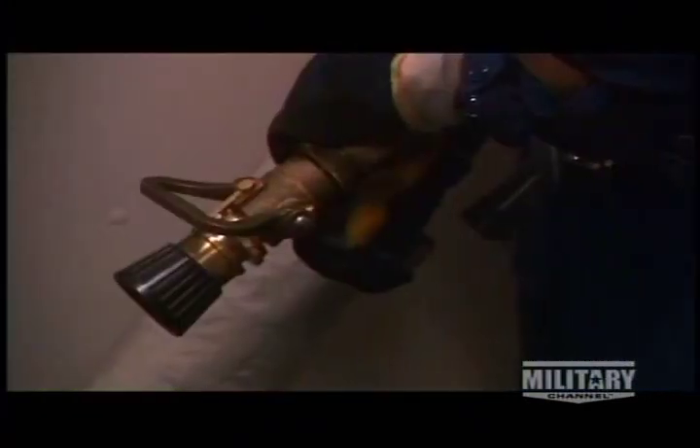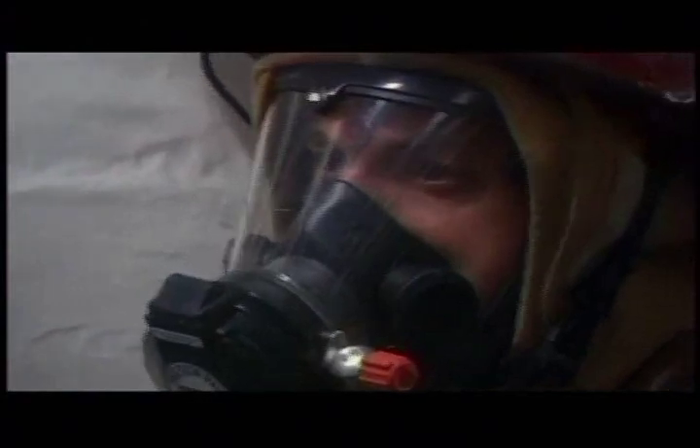Exercises like this keep emergency response skills crisp and ready.